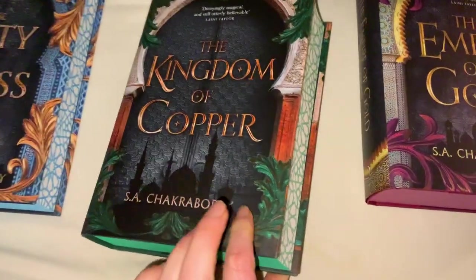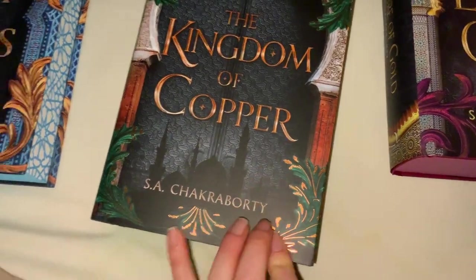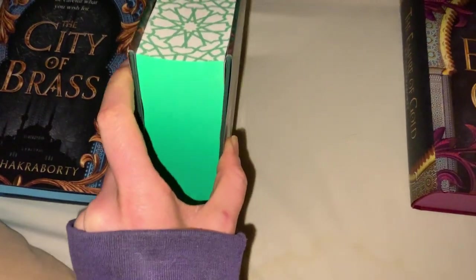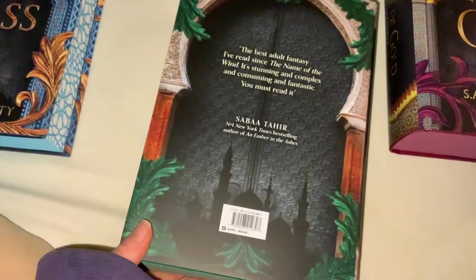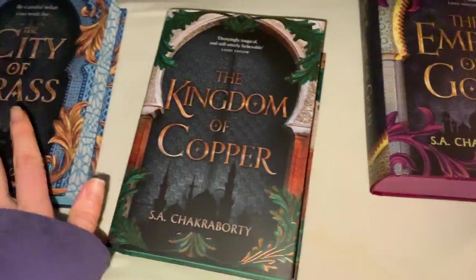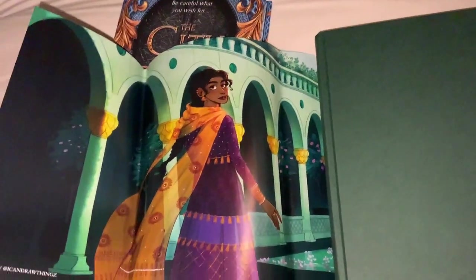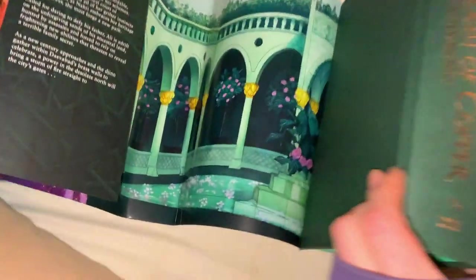The next one is The Kingdom of Copper by S.A. Chakraborty. This one's different too — the coppery gold bits are more green now with the black, and we've got our stencil sprayed edges in green, with the top and bottom also in green. Inside we've got our exclusive end papers again, and the exclusive undercover dust jacket.